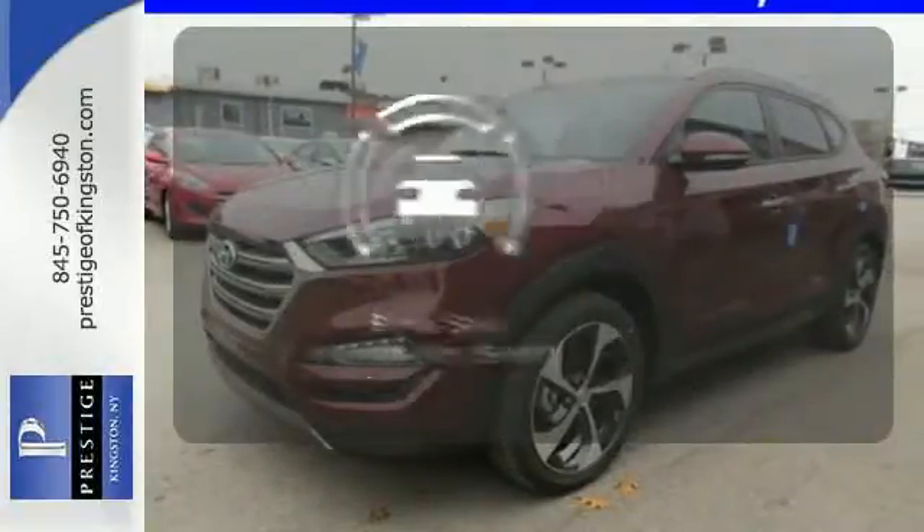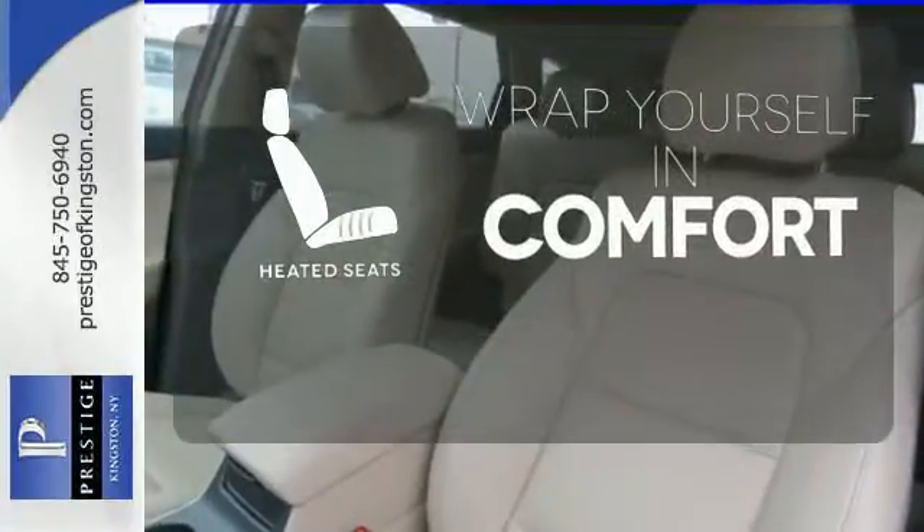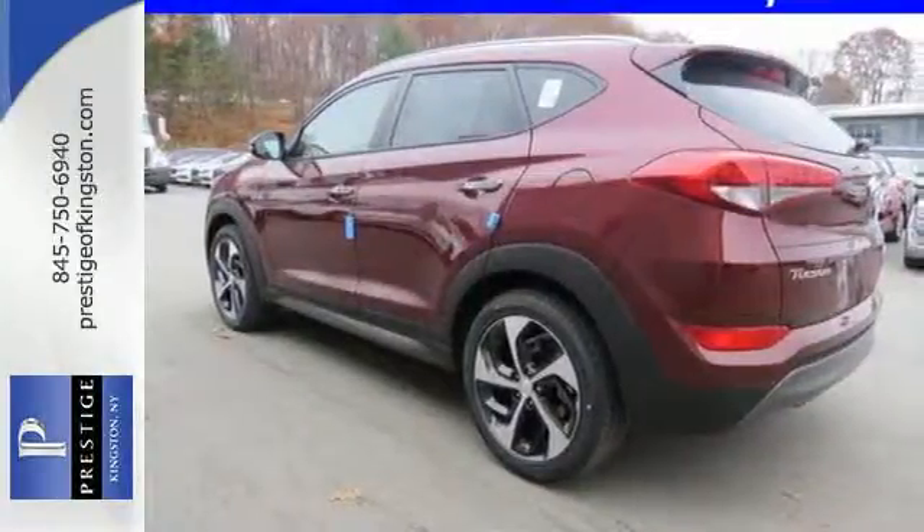The blind spot indicator helps you maneuver through traffic. Warn off the chills with the heated seats. Take to the road in this impressive Tucson today.